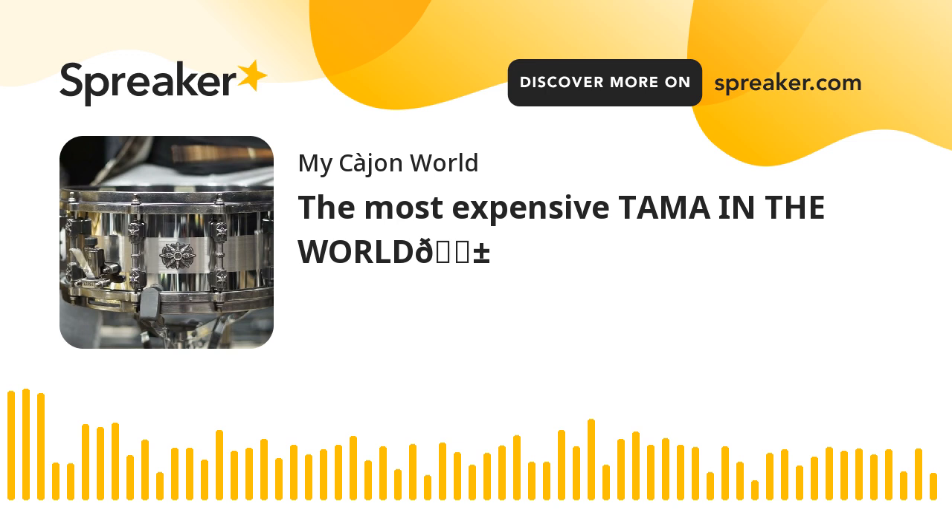Some serious drumming treasure. The world's most expensive Tama drum set — is it really worth the splurge? Let's break it down and see if it's more hype than groove.